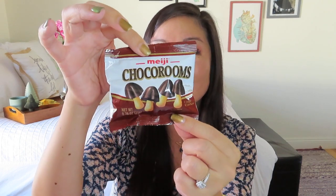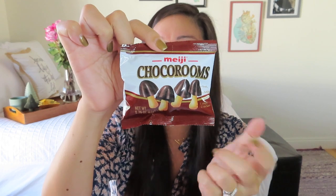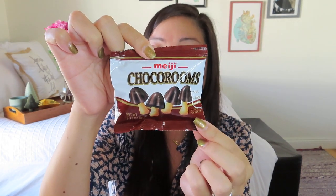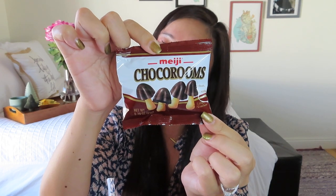We got one more item and it's delicious — an edible treat! It's some Choco Rooms. If you've ever had these before, they are amazing. They kind of remind me of Pocky sticks but they are so, so delicious. They don't photograph that well so they probably won't make it to my Instagram photos because they're going in my belly soon after filming.